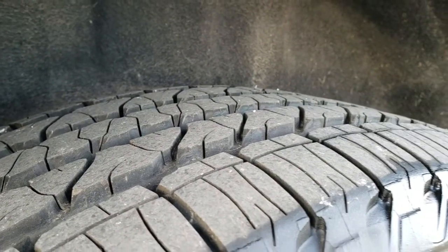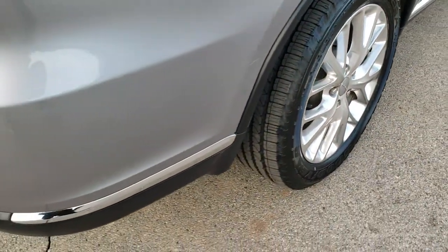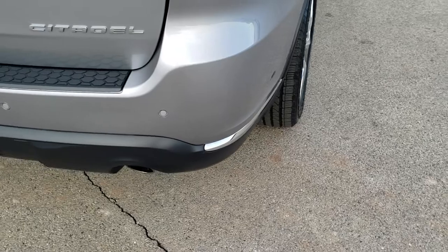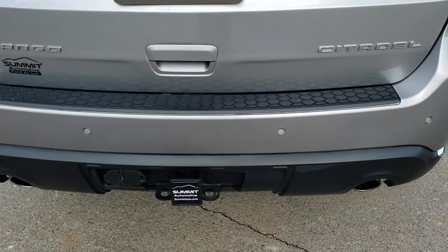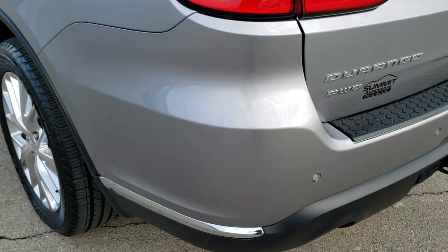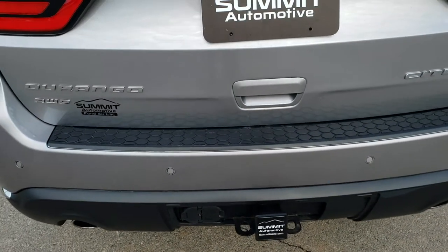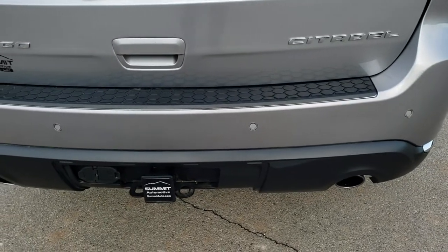Back tires are brand new as well, and it does have four-wheel disc brakes. Coming to the back of the vehicle, it has a full towing package which includes a receiver hitch, 4-pin and 7-pin wiring, backup parking sensors, and dual rear exhaust.